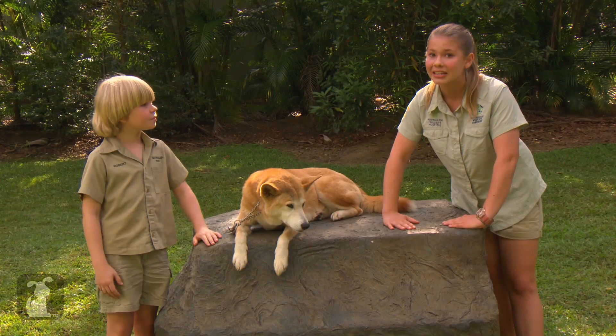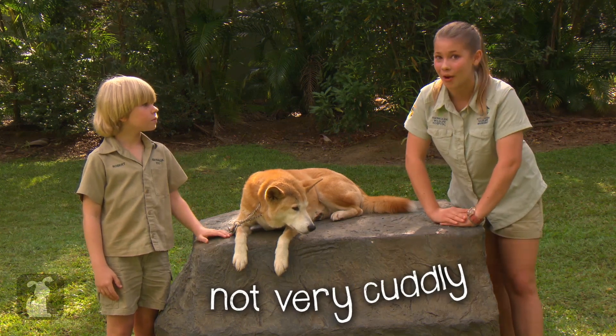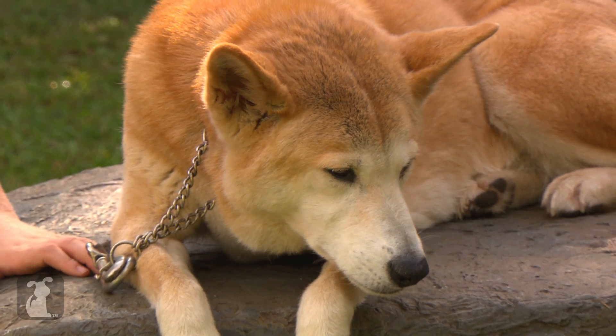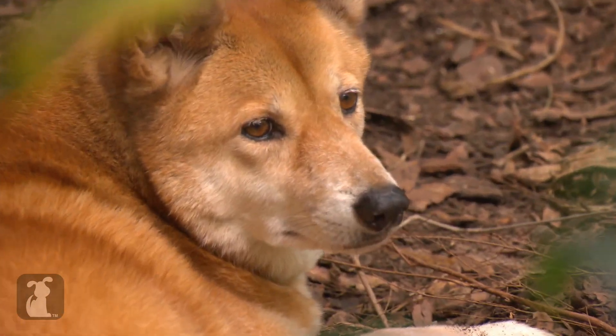The dingoes wouldn't make a very good pet. Unlike dogs, they're not very lovable — if you got a dingo out of the wild, they wouldn't always want your affection. This is the normal color that a dingo would have, but sometimes dingoes can be more of a darker color, and sometimes even white.